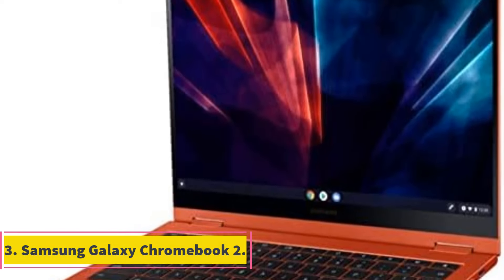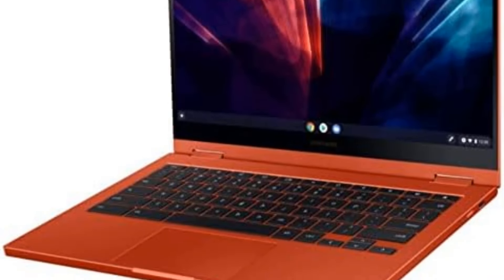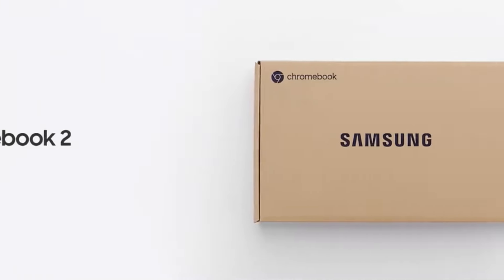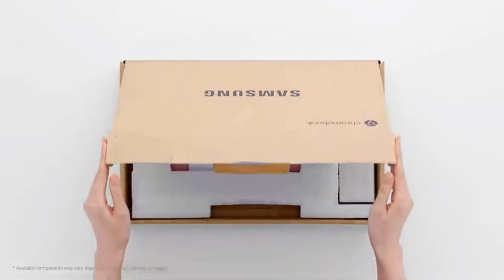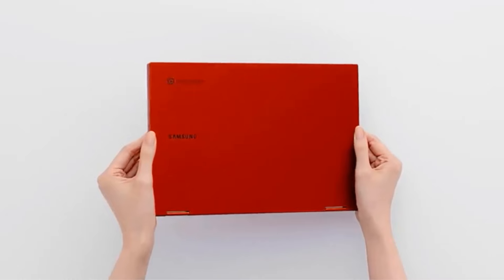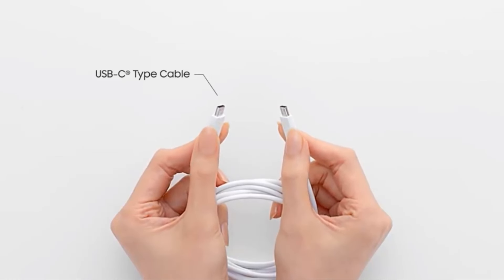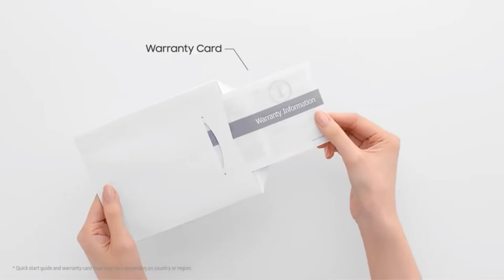Number 3: Samsung Galaxy Chromebook 2. The Samsung Galaxy Chromebook 2 is a cutting-edge device that has garnered recognition, being awarded Best Chromebook by CNN Underscored. It boasts a sleek design with an ultra-thin build that's both compact and visually striking. Powered by the latest Intel Core processor, it promises super-fast speeds, making it suitable for various tasks, whether it's work, study, or leisure.